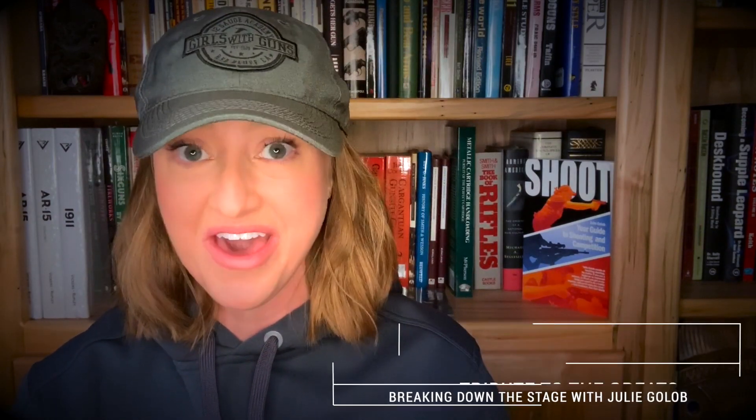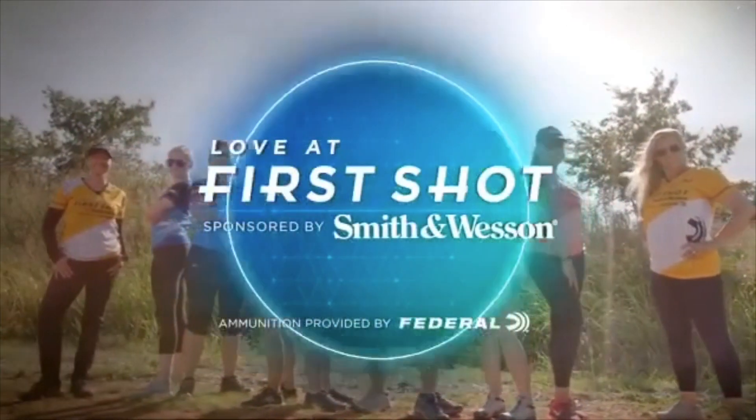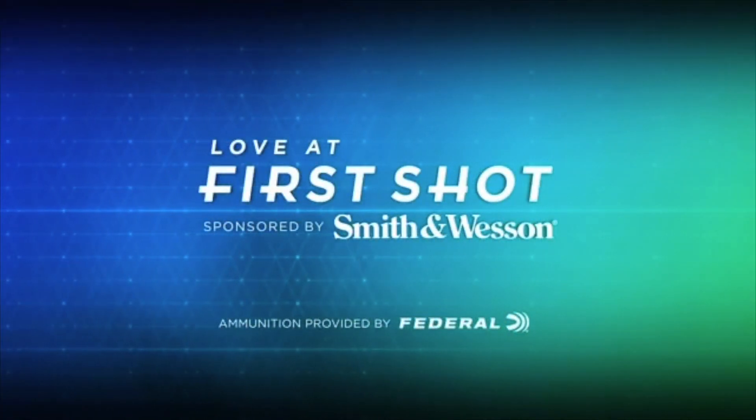Hey everybody, I'm back with another stage breakdown video from this season — season 5 of NRA Women's Love at First Shot.